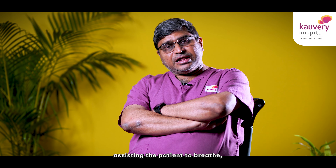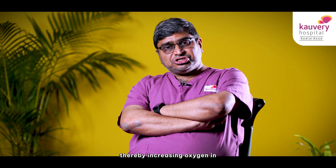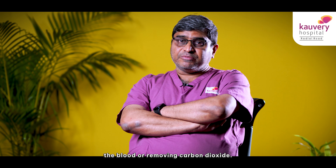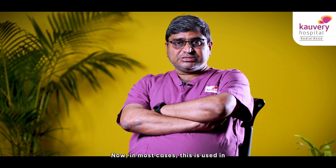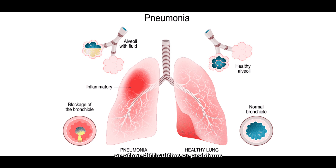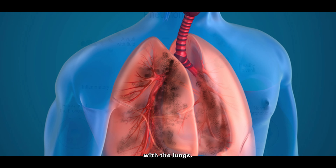This machine helps the patients breathe by increasing oxygen in the blood or by removing carbon dioxide from the blood. In most cases, this is used in patients who have pneumonia or other difficulties or problems with the lung.